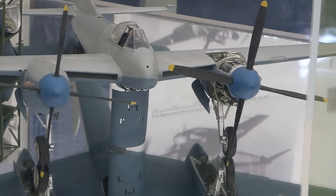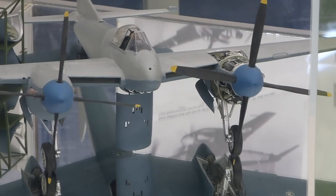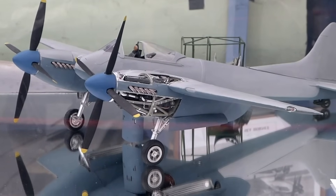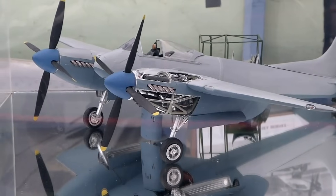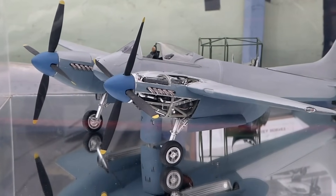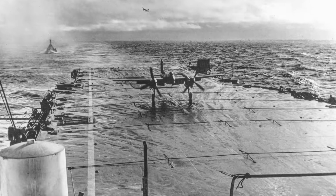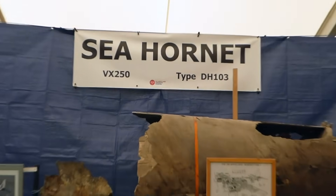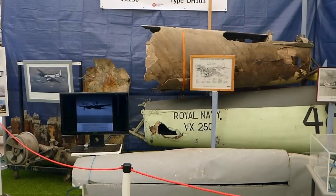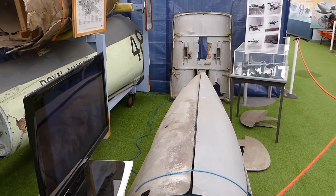Another unusual design feature of the Hornet was the way the engines were configured. Rolls-Royce designed special Merlin Mark 130 and 131 engines, each of which developed 2,070 horsepower, powering four-bladed propellers. These propellers rotated in opposite directions in order to prevent the tendency to swing on takeoff, which was particularly helpful for an aircraft that could be used on an aircraft carrier. Here at the museum we also have a Merlin engine in storage with the engine cowlings from a Hornet — maybe one day we'll be able to display that alongside these items.